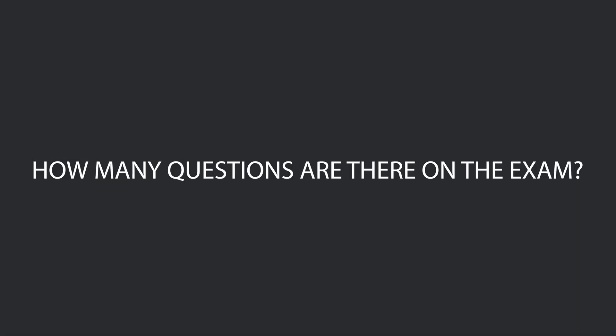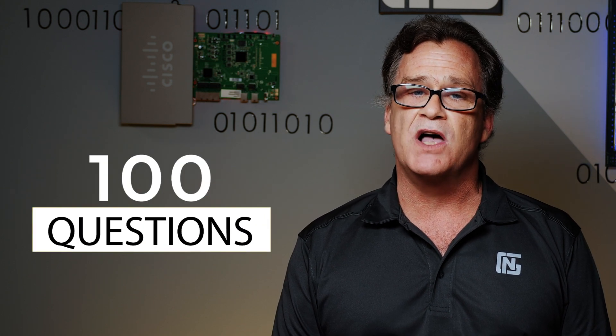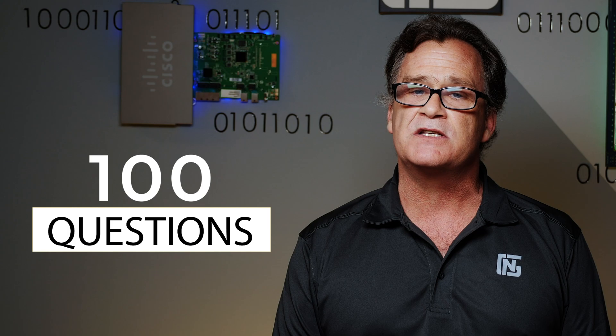Let's look at some of the most common questions. How long do I have to complete the exam? With the new exam, you've got 120 minutes, which is up 30 minutes from the previous. How many questions are there? There's going to be about 100 questions on the CCNA exam, which is up from 55 or 60 on the previous.